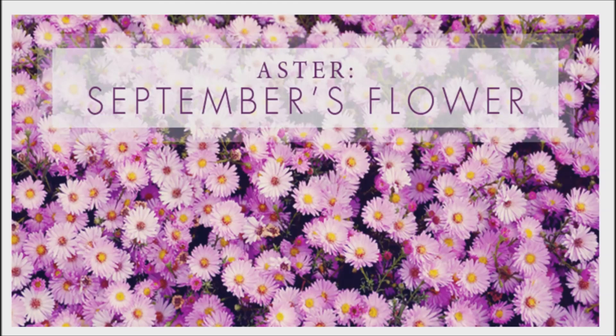Not only is the aster flower a beautiful addition to your garden, but in the fall it can also be harvested for its medicinal benefits.